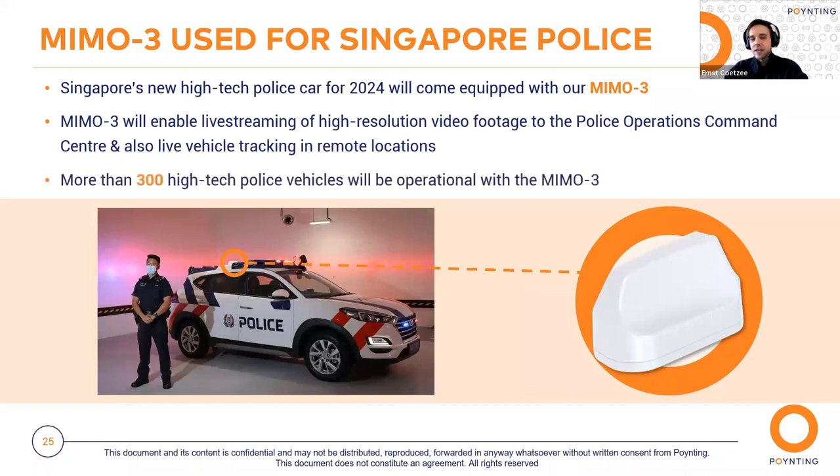Lastly, there's a case study where our MIMO3 is being used to help the Singapore Police. The Singapore Police Force developed a high-tech police car for 2024, with a stringent requirement for uninterrupted connectivity with the police operations command center. They tested various mobility antennas and found the MIMO3 delivered fantastic performance, enabling live high-resolution video streaming to the command center and live vehicle tracking in highly remote conditions. More than 300 high-tech police vehicles will be operational with our MIMO3 antenna. This is just a glimpse — the PUCK and MIMO3 are being used in various other verticals, as Beth will now explain.